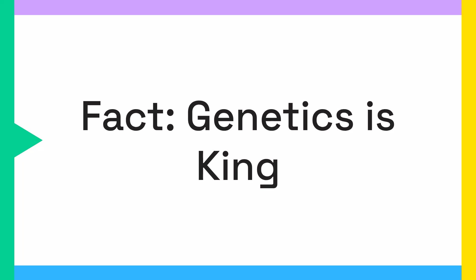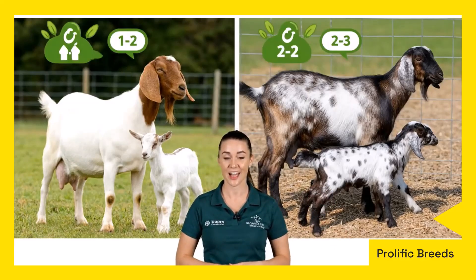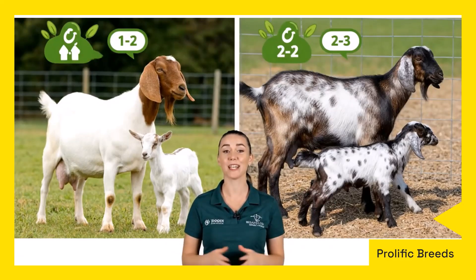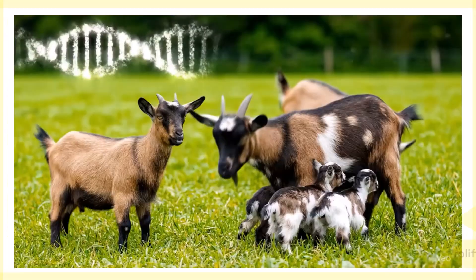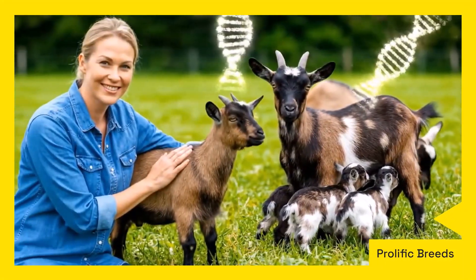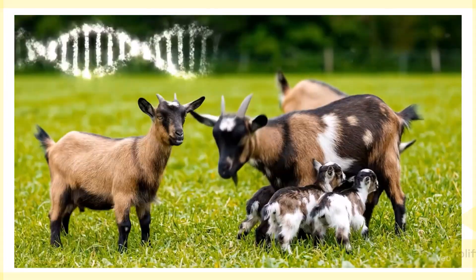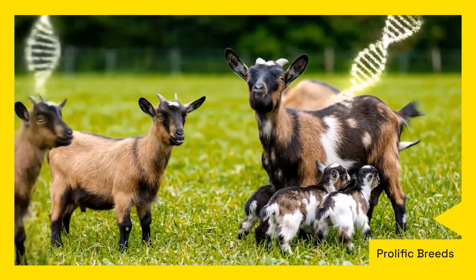Now for the truth. The most crucial factor in achieving super litters is genetics. You cannot get a quart from a pint pot — meaning you need to start with a doe from a prolific bloodline. Boer goats are known for quality, often producing one to two kids. However, breeds like Nigerian Dwarf, Pygmy, and Myotonic fainting goats are celebrated for their high prolificacy, commonly having two to three kids per birth. These breeds are naturally predisposed to multiple births.